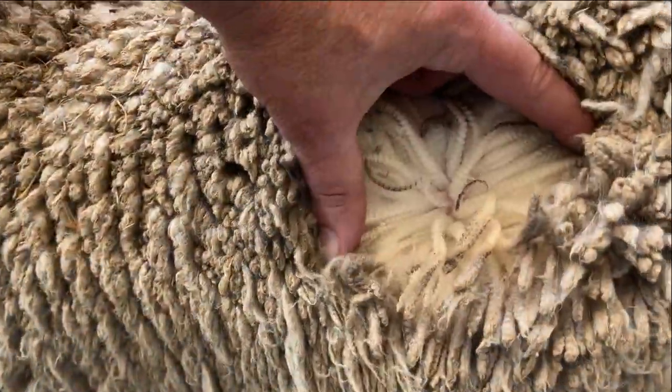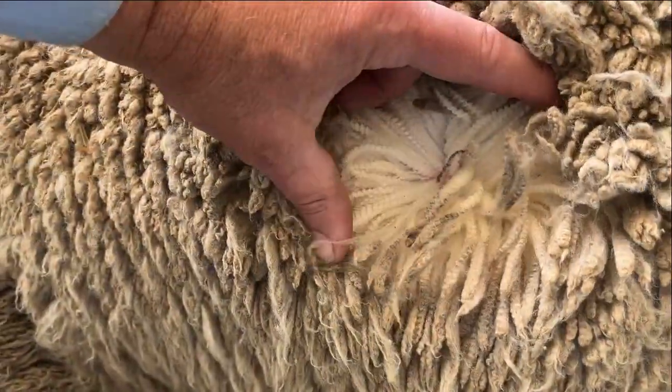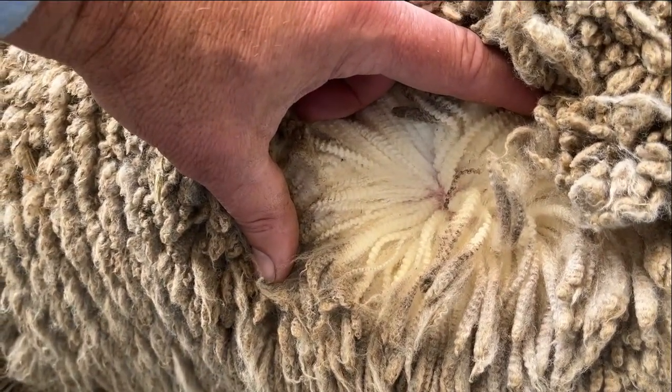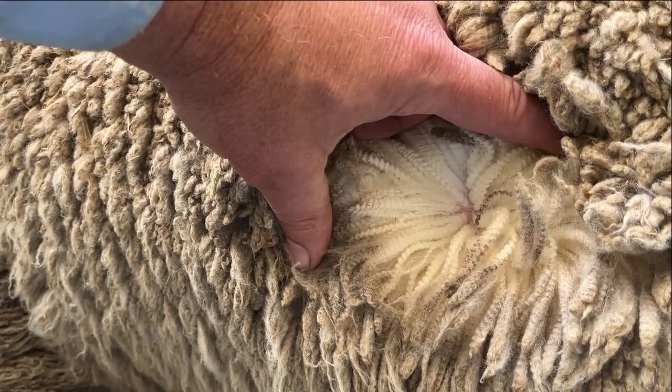Wool character is the sort of depth of crimp, or how clear that crimp is. So you're getting close to a score one there where it's very well defined crimp — probably a score one. But it can be bolder or finer crimping. That doesn't really matter — it's not what you're scoring. You're actually scoring that definition of crimp.